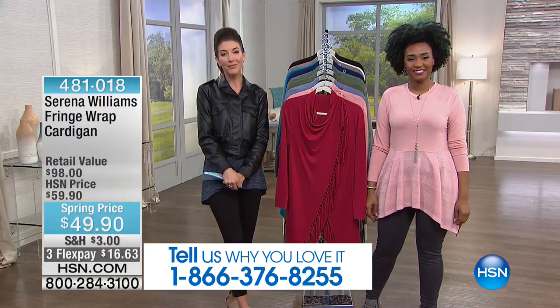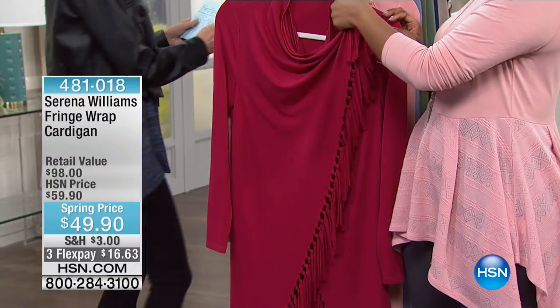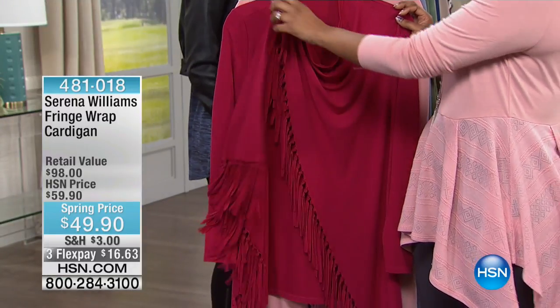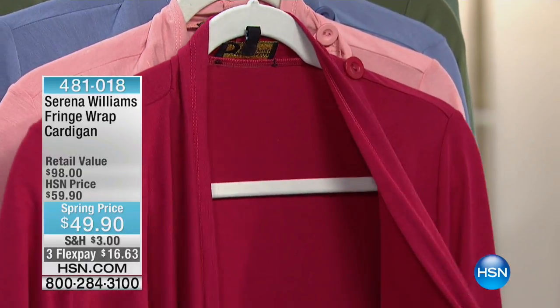Let's talk about our next hour and just dive right in. Call us — we'd love to hear from you if you already own this piece. Like Rikki was saying, it's a democracy. She's designing for you, the HSN fan, the HSN shopper. It's going to be so forgiving, so soft.